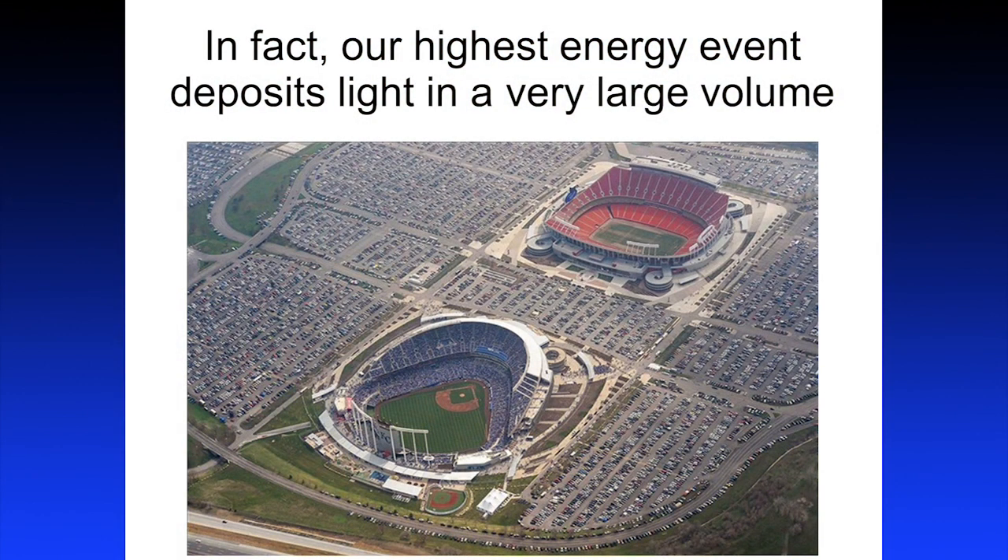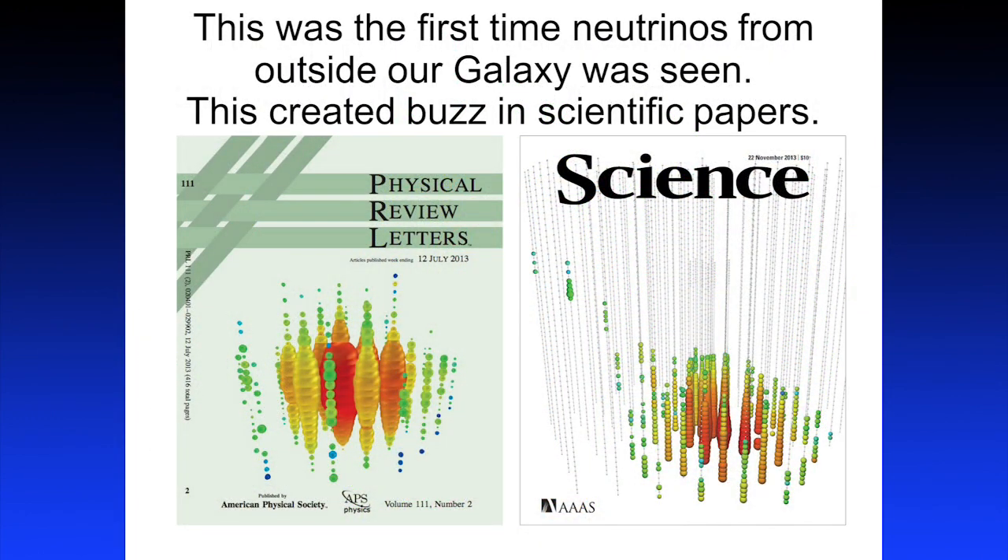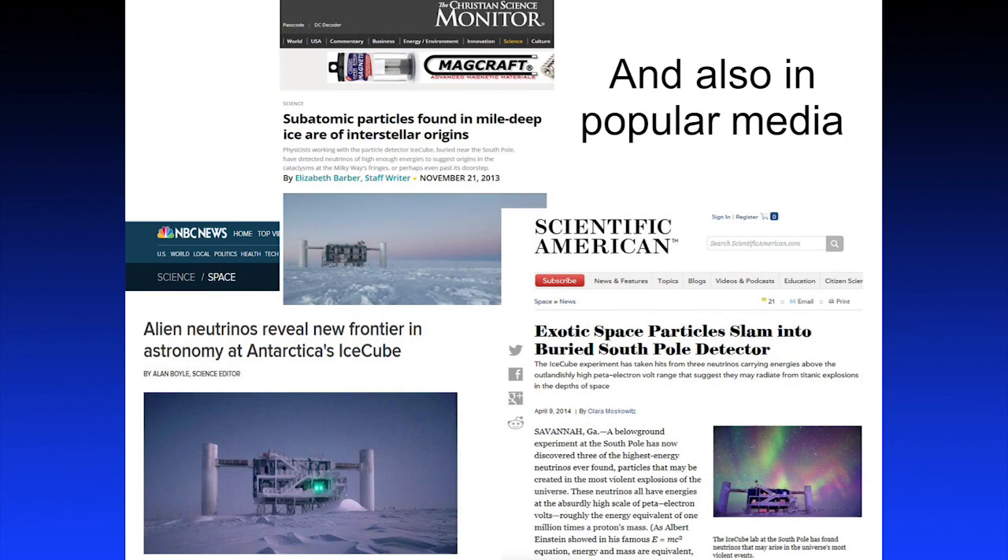I didn't know what to compare the event size to, so I Googled Kansas City aerial shots. I'm a San Francisco Giants fan, I'm sorry. Our highest energy event deposited light across an area comparable to that aerial view — from parking lot to parking lot. One subatomic particle you can't even see deposited light across a huge area in our detector — that's how energetic it was. This created a lot of buzz in our scientific community; we made the cover of many prestigious scientific journals and got a lot of popular media coverage. It was a really interesting time — I was one of the main authors of the discovery paper and did a lot of media.